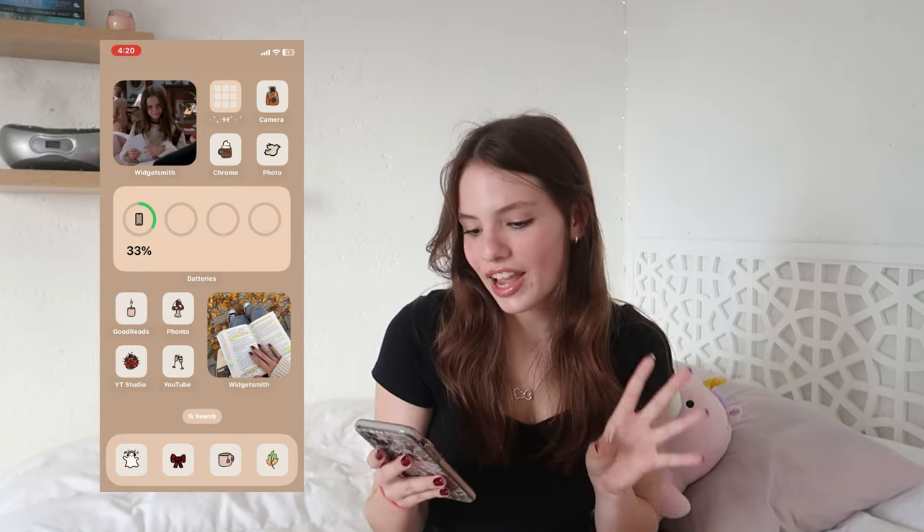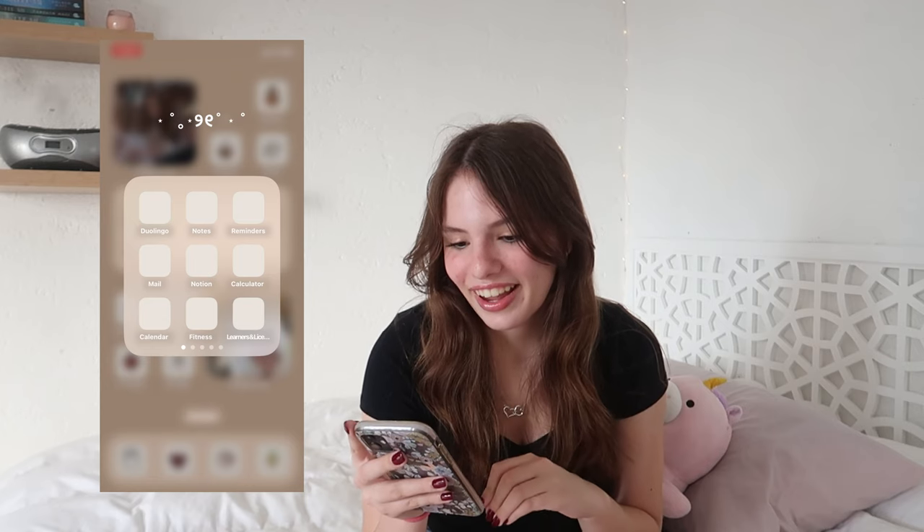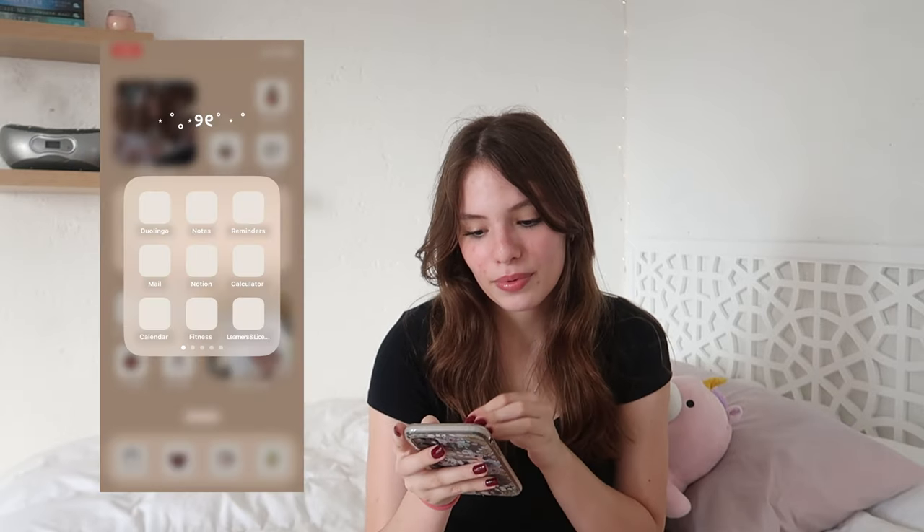Moving on to the folder widgets - I made them all a plain color because I ran out of pictures. This first section is more of my productivity section: Duolingo because at the moment I'm learning Dutch, Notes, Reminders, Apple Mail, Notion - which I haven't been using a lot recently - Calculator, Calendar, Fitness, and then an app to learn how to drive in South Africa. Technically I only have to start using it when I turn 17 and I haven't even turned 16 yet, but I have such a bad memory so I feel like starting to memorize stuff now is a really good idea.